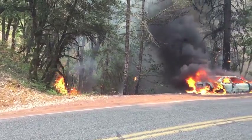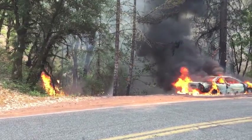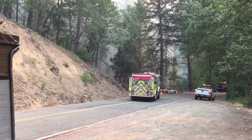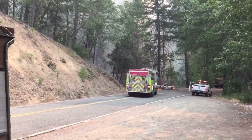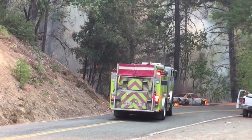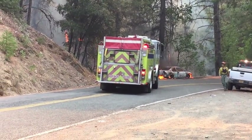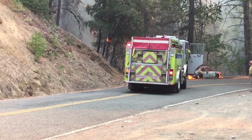It had to be arson because I just drove up this road and that car was fine. I think I'm about to get kicked out — yeah, maybe not.